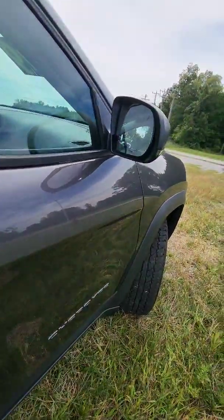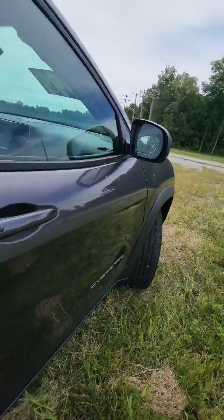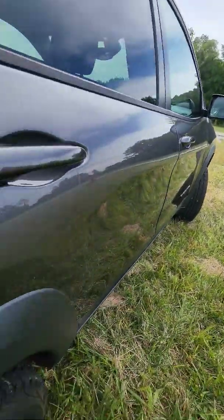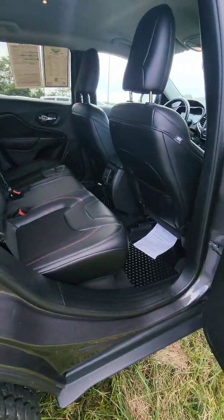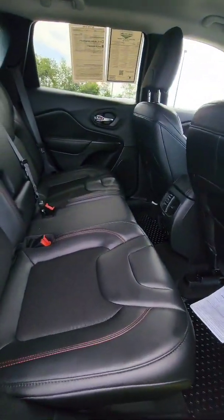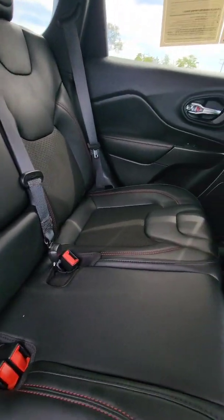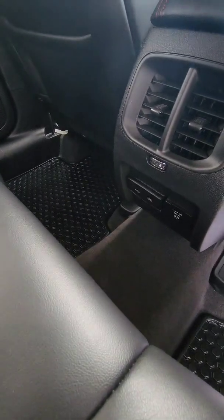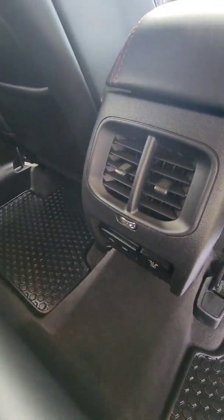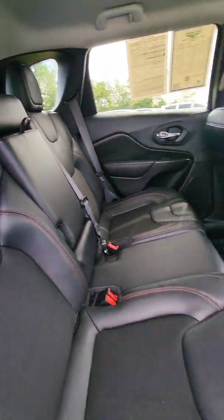You might see here we've also got blind spot monitoring in the mirrors, and the mirrors are also heated. So despite the fact that this can be a very capable and rugged SUV, it also has a lot of really nice day-to-day luxuries. We've got tons of legroom in the back with an armrest that pulls down, so your passengers can be comfortable too. And down here we've got USB ports and charging ports.